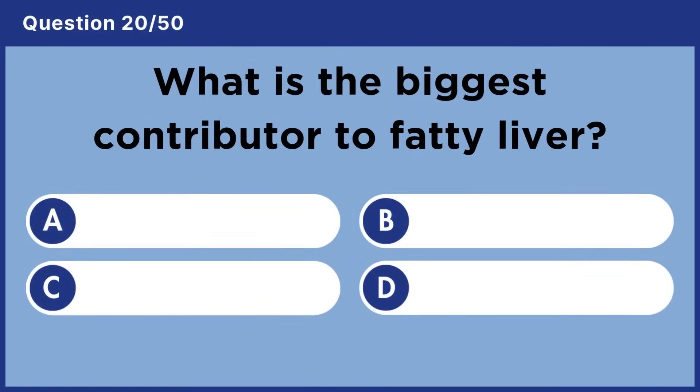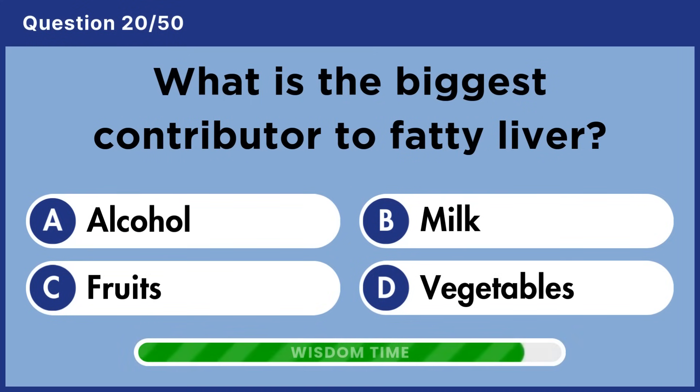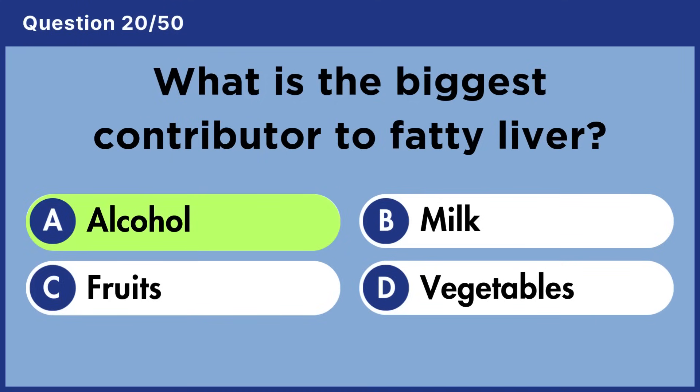What is the biggest contributor to fatty liver? Answer A: Alcohol.